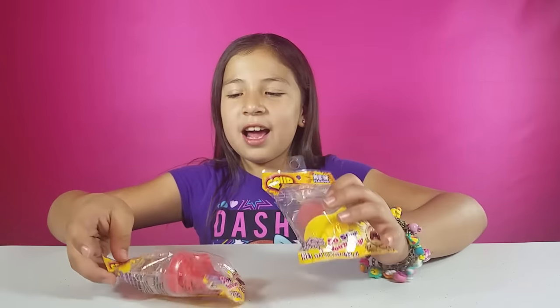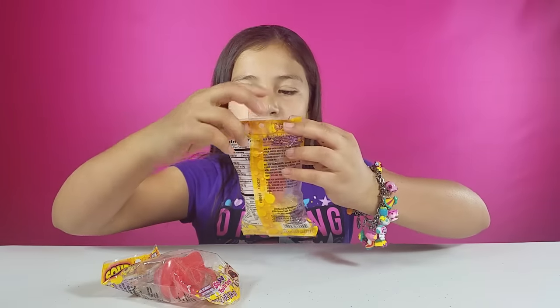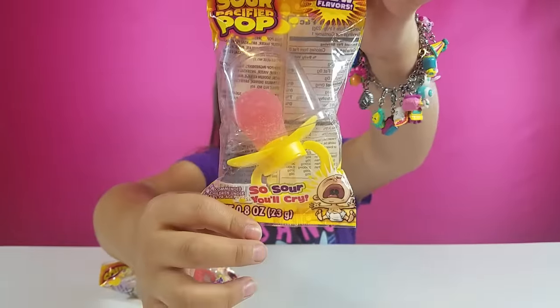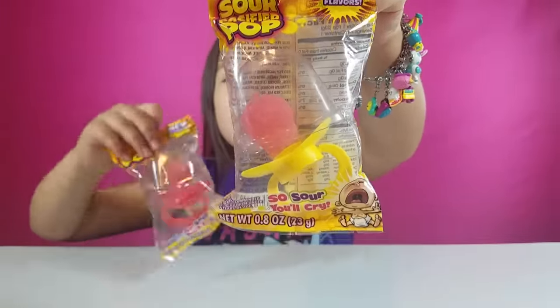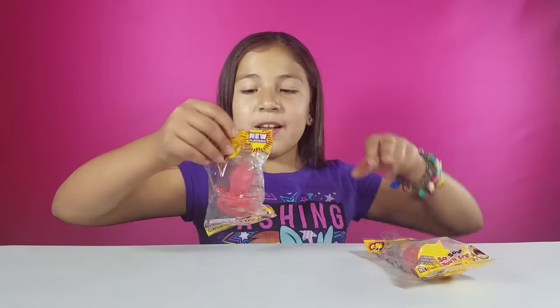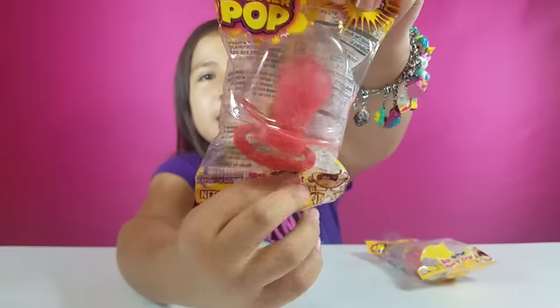Before we get started on that, I have these really cool things that I always see at Walmart. They're called Sour Puffer Pop. They're so sour you'll cry. I have two of them. This one is pink lemonade and it's really cool. I'm going to have this one. I'm going to give this one to my mom, and this one is strawberries.